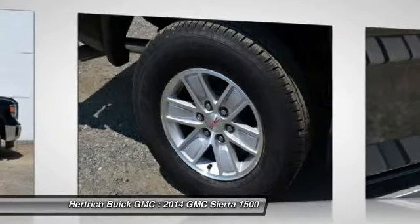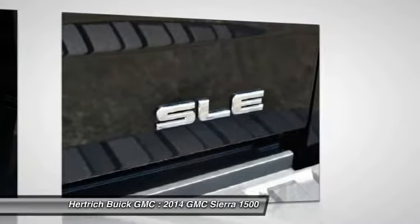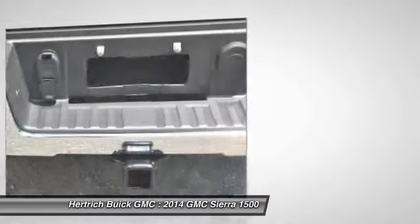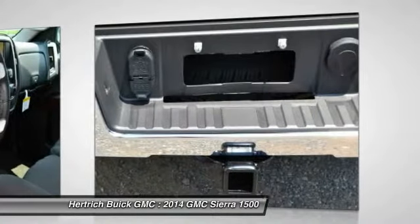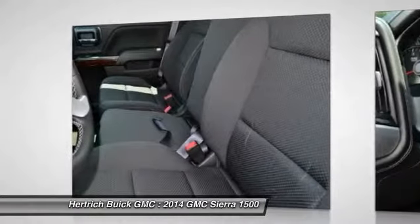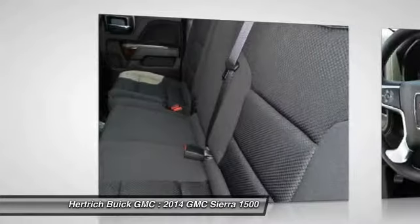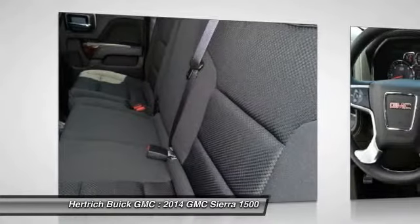Emissions requirements apply for Connecticut, Delaware, Maine, Maryland, Massachusetts, New Jersey, New York, Oregon, Pennsylvania, Rhode Island, Vermont, and Washington state. Engine: 4.3L LACOTEC3 V6 with active fuel management and flex fuel capability, V6 cylinder engine. GVWR: 6,900 pounds.